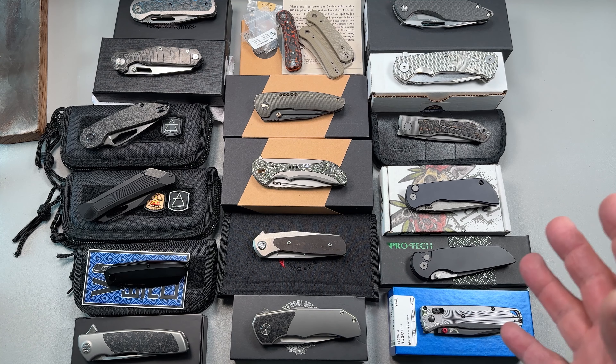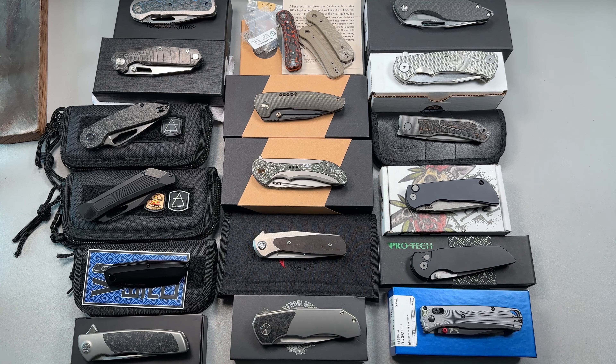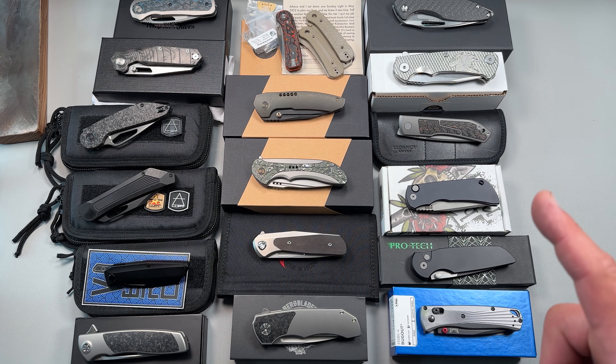Some of these are really hard to put on here, and some of them not as hard, but still hard. I'm getting down to things that I really enjoy in my collection, and I enjoy all of these knives. These are all great knives. I highly, highly recommend every one of these knives — I wouldn't have them if that wasn't the case.